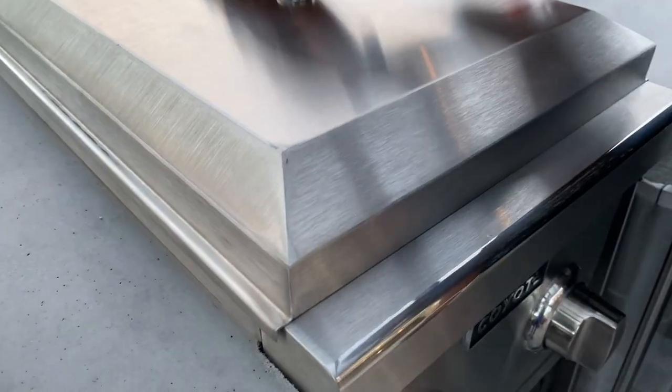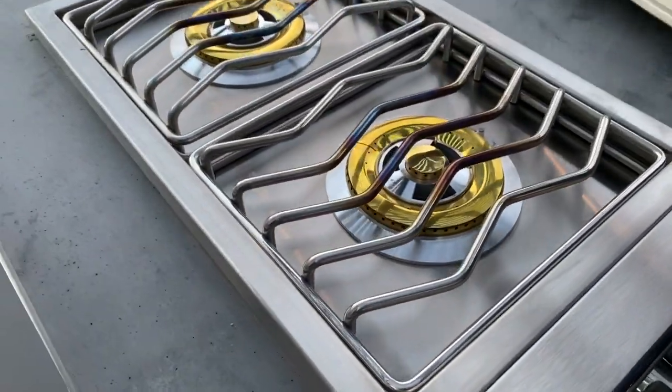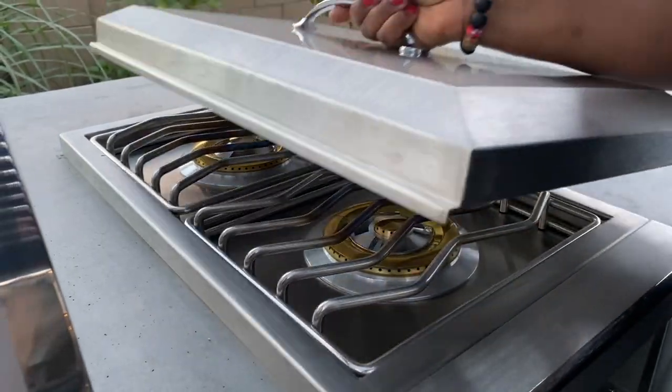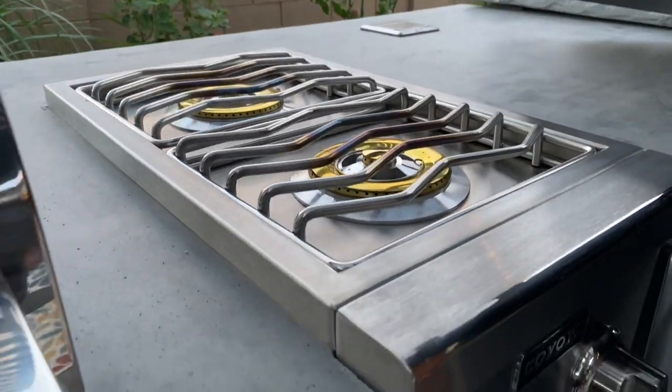It wouldn't be a true outdoor kitchen if I couldn't really cook here, so I opted to have a double burner as my side burner right here. This is where we are going to be doing a lot of cooking when the weather is good.